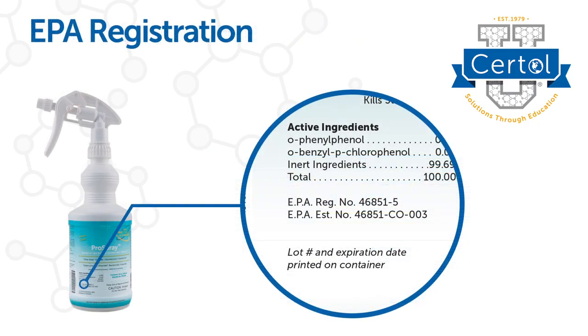First, look for EPA registration. This verifies that product kill claims are backed by lab testing and reviewed by the EPA.